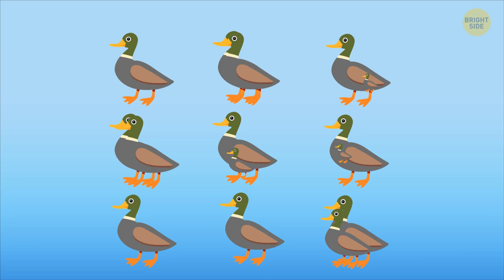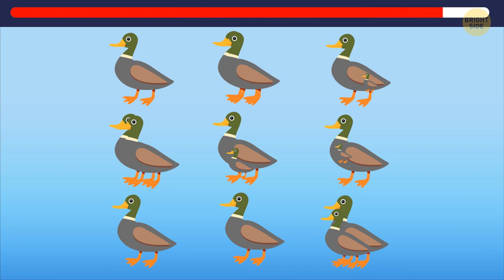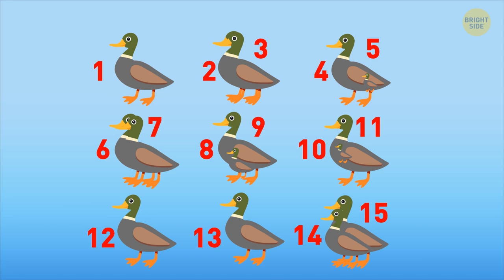I have a math workout for you today, but first, let's have a little warm-up. How many ducks do you see in this picture? Don't forget about the hidden ones. There are 15 ducks. Did you find them all?